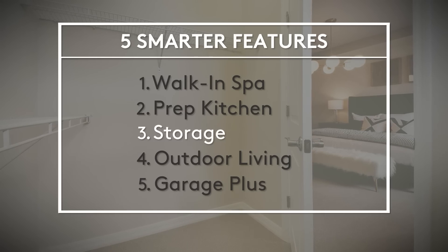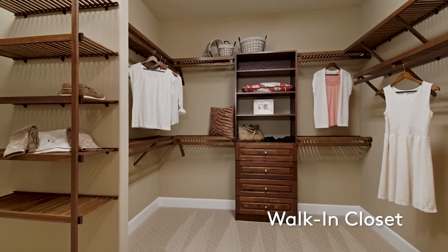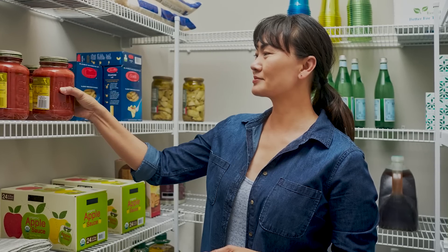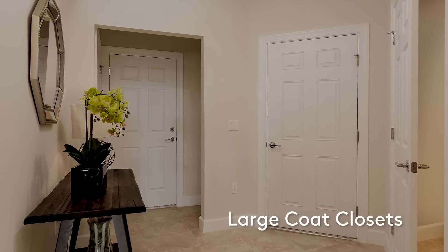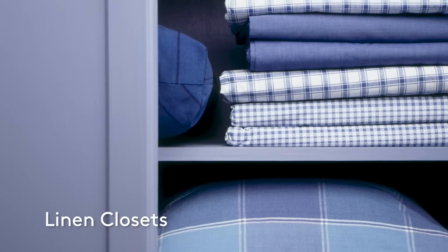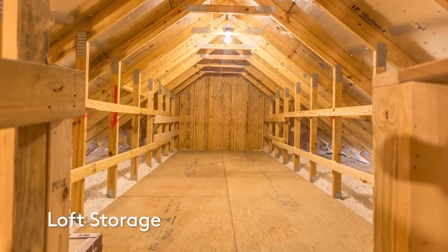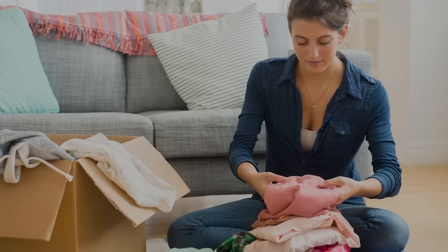Plus you get extra storage and prep space so your countertops and island can stay uncluttered. Now let's talk storage. We design homes with storage throughout the house exactly where you need it — a huge pantry with enough room for food and small appliances, a large coat closet off the foyer, and linen closets right near the bathroom and guest room. Some floor plans also feature easy-to-access loft storage for larger items like holiday decorations, boxes of old photos, keepsakes, and all your out-of-season clothes.